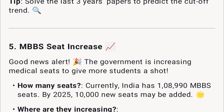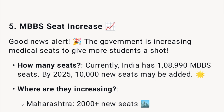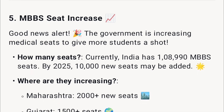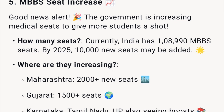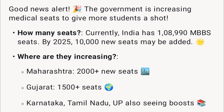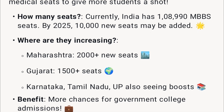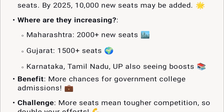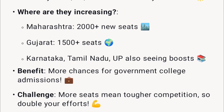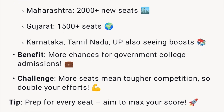Good news: the government is increasing medical seats to give more students a shot. Currently India has 1,89,000 MBBS seats, and by 2025, 10,000 new seats may be added. Maharashtra is seeing 2,000-plus new seats, Gujarat 1,500-plus, with Karnataka, Tamil Nadu, and UP also seeing boosts.